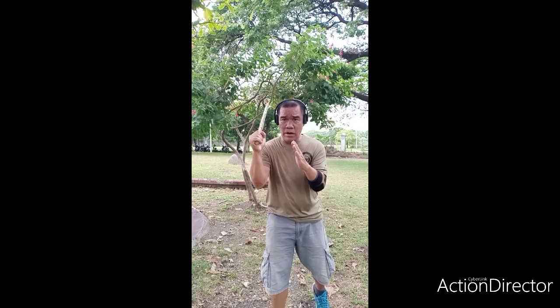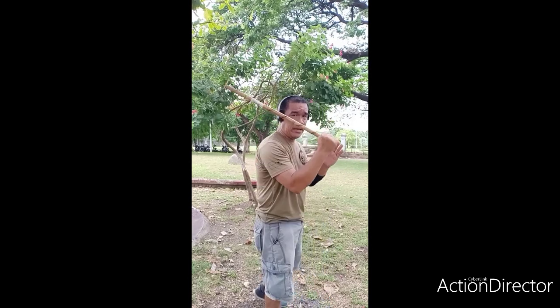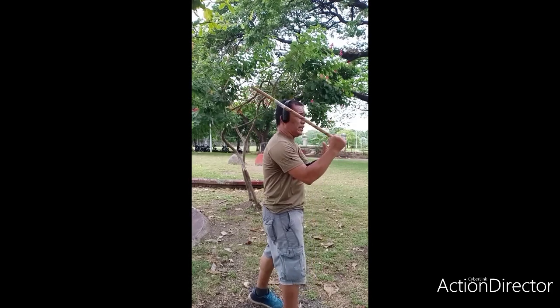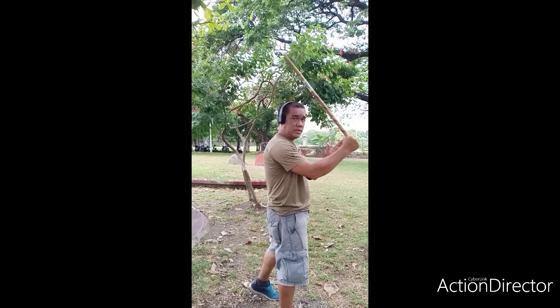This is how we step at long distance - no counting, no too many steps. It's a little bit like boxing.